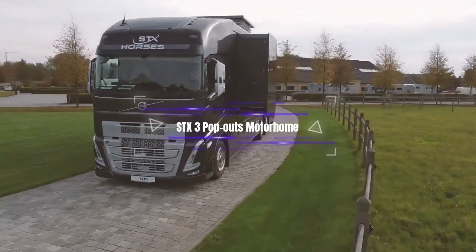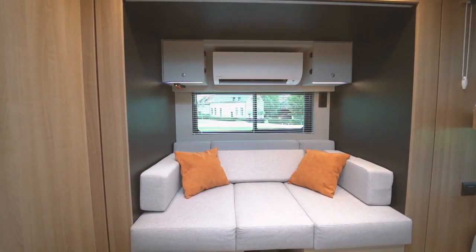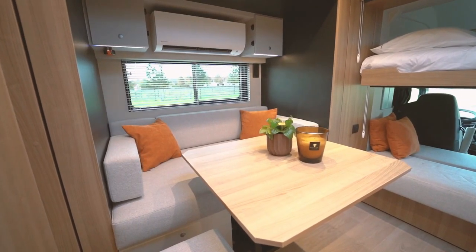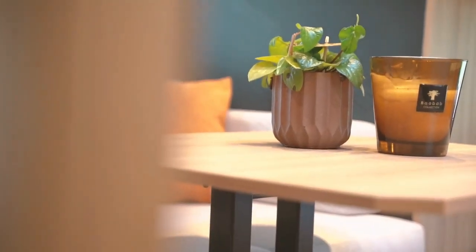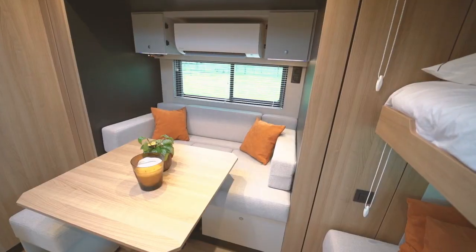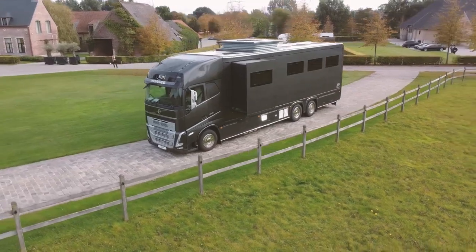SETI-X Motorhome is the expert in custom builds for various professions, such as cycling and motorsports. They can create one or more tailor-made motorhomes that fit your requirements or your team's specifications. With its eye-catching design and sleek look, the STX 3 Pop-Outs Motorhome will be your new best friend on the road.